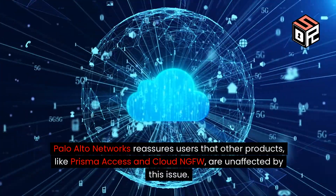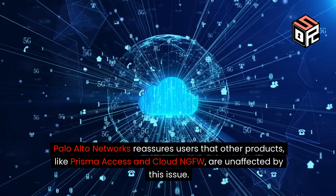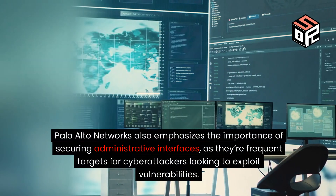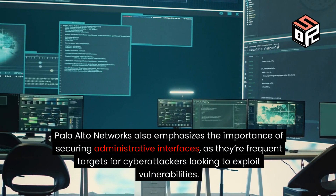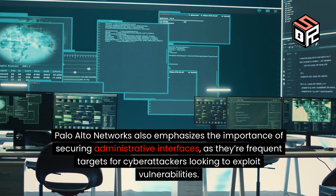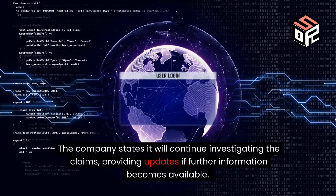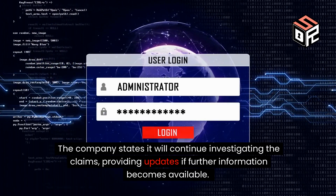Palo Alto Networks reassures users that other products like Prisma Access and Cloud NGFW are unaffected by this issue. The company also emphasizes the importance of securing administrative interfaces, as they are frequent targets for cyber attackers looking to exploit vulnerabilities. Palo Alto Networks states it will continue investigating the claims, providing updates if further information becomes available.